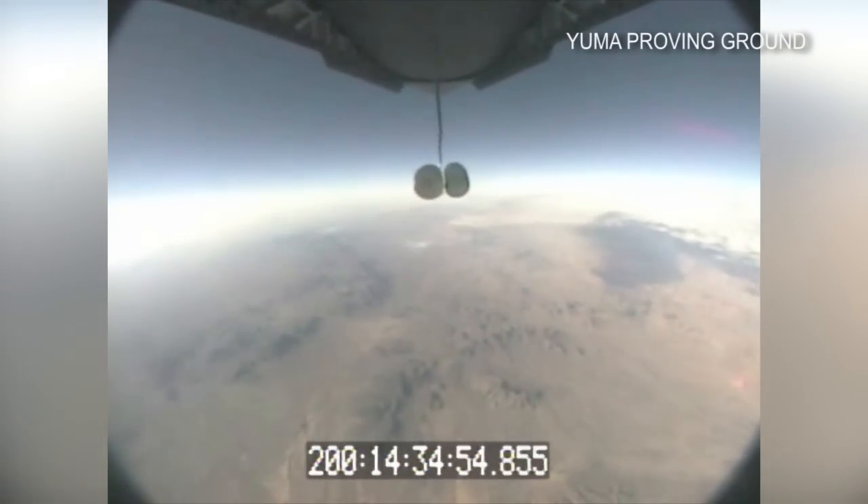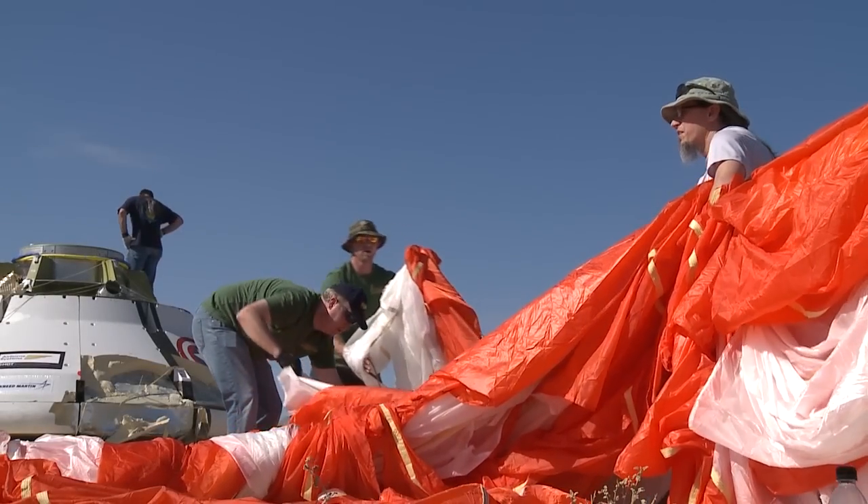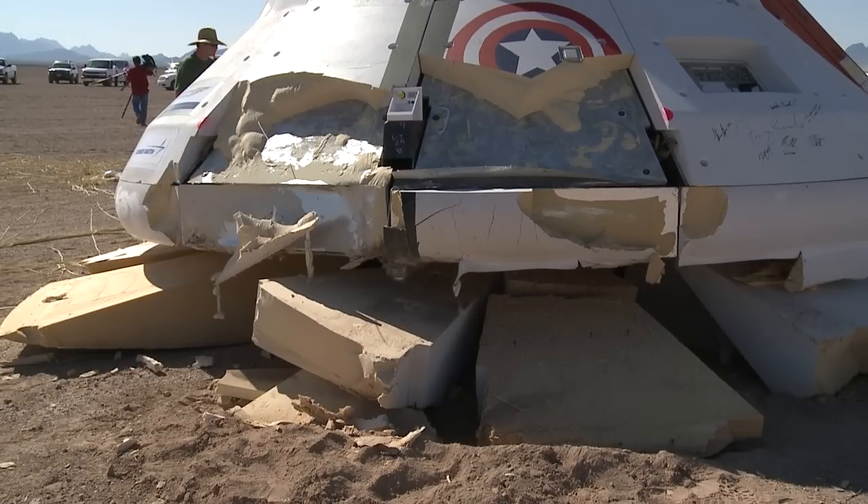Today, they're testing the parachutes. If you string the three main canopies inflated end-to-end, they're actually enough to put a shadow on a normal standard-sized football field. So they're setting up failures to see what will happen in a worst-case scenario. The ultimate end-user for these parachutes will be an astronaut. Testing over and over to see how everything holds up.